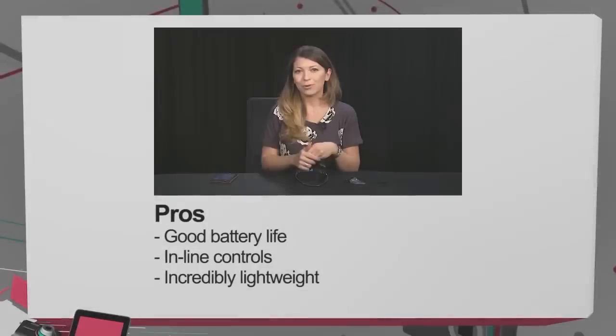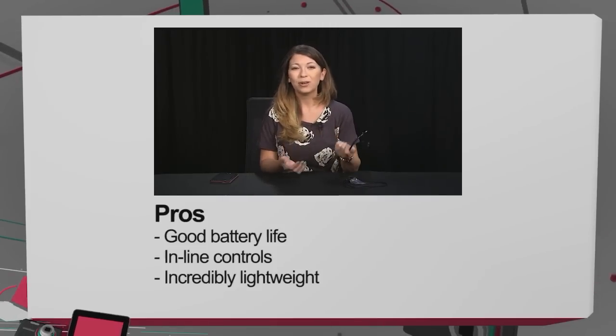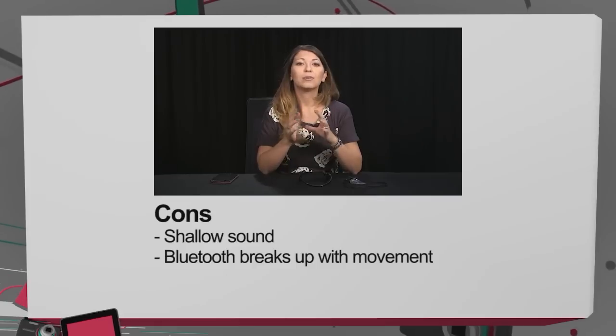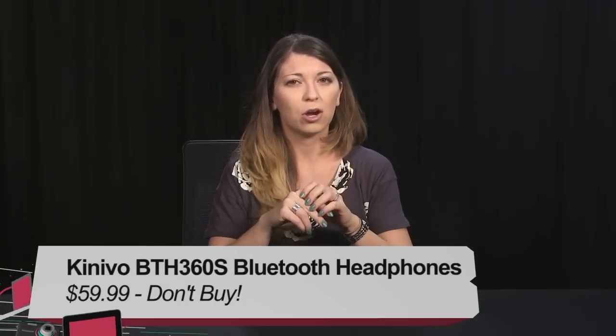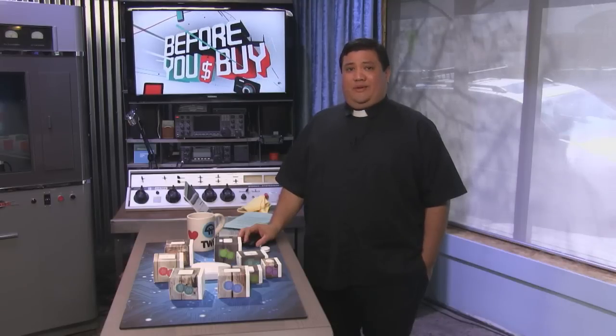On the pro side, these have a really good battery life — I like that they last throughout an entire run plus some. They also have inline controls, so I don't have to reach into my pocket, and they are incredibly lightweight. On the con side, they have a shallow sound especially if you're listening to music with heavy bass, and the Bluetooth breaks up with movement. I would say they would be a don't buy, specifically because of that audio quality — I really think they need to up the ante on sound quality to make these super pro for anyone running and listening to music. I'm Shannon Morse, and this is the Kinevo BTH360S Bluetooth headset.